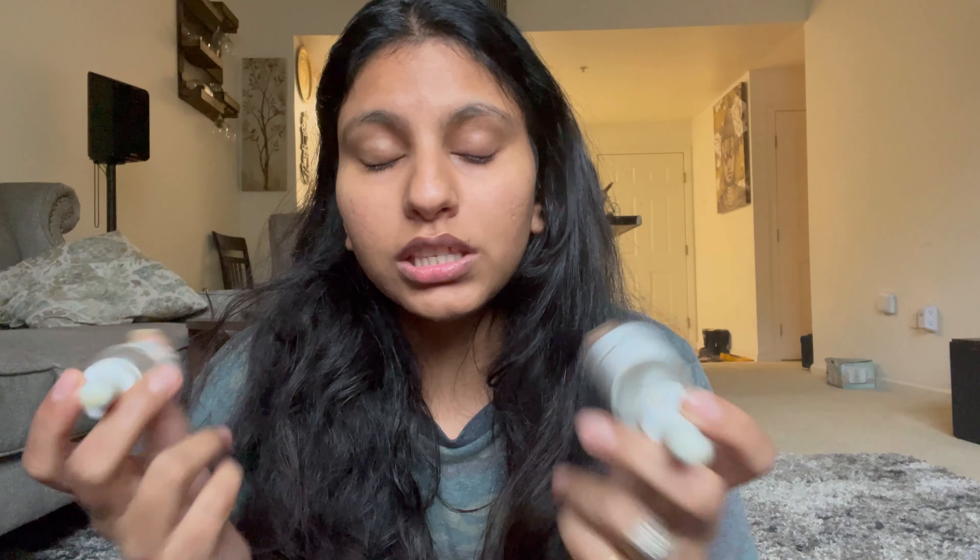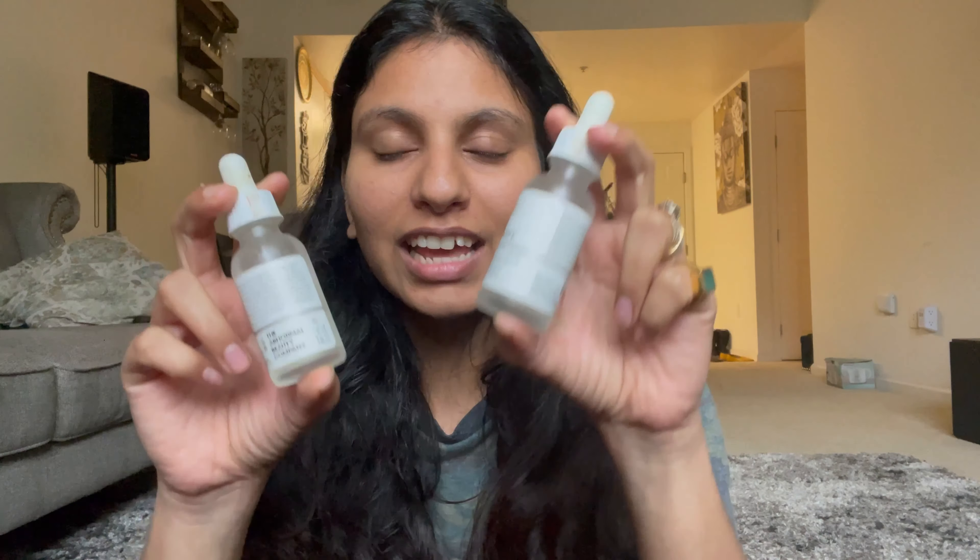You can see my before and after pictures and see the huge difference just in two months. I haven't been using these products regularly, but I can still see some changes on my face. If you keep using them, you will definitely feel the difference — skin texture improves, blemishes reduce, and hyperpigmentation goes away. Overall, 9 out of 10 — you should definitely give these a try.